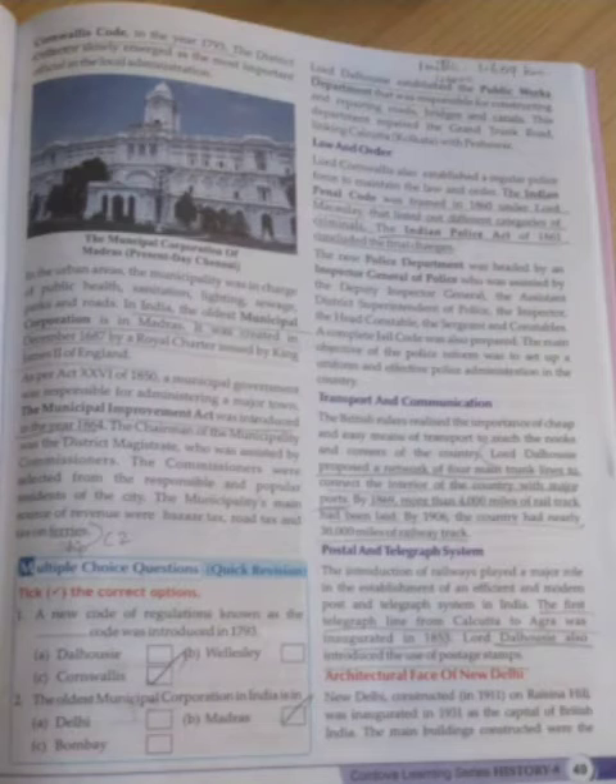See the MCQ on page number 49. A new code of regulation known as the Cornwallis Code was introduced in 1793 by Lord Cornwallis. The oldest Municipal Corporation in India is in Madras.